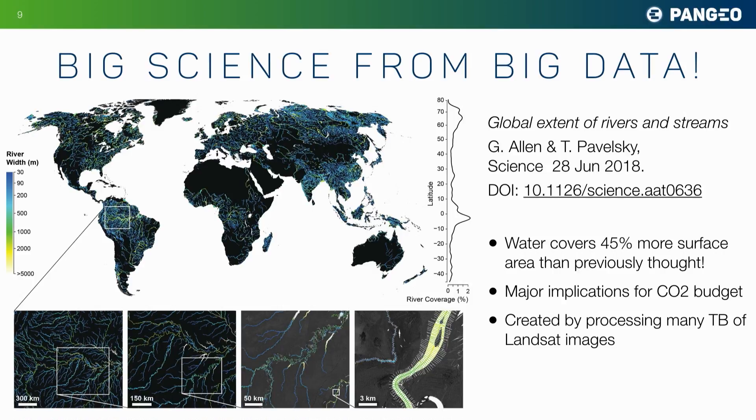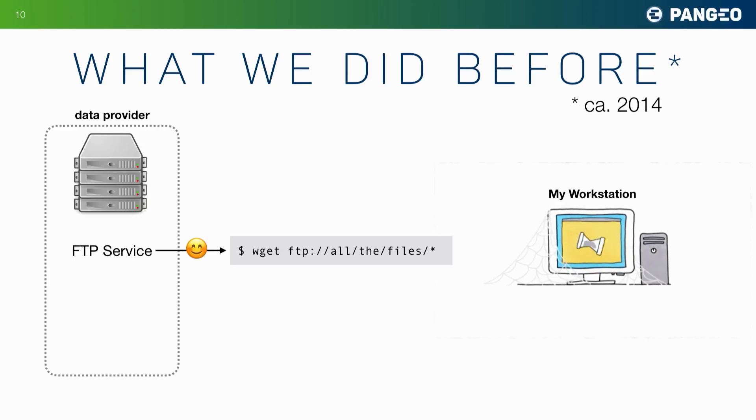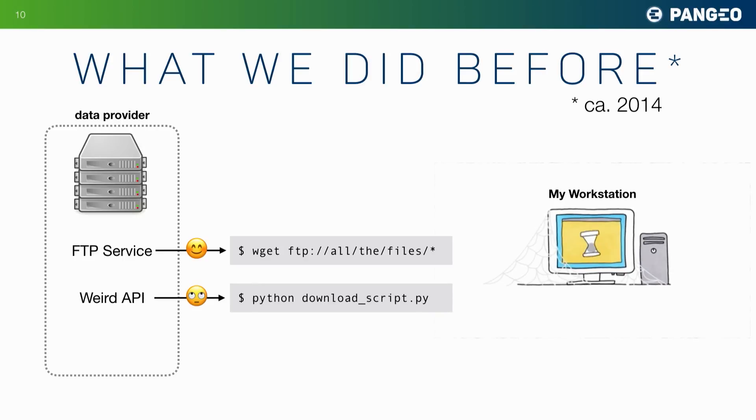They found it's 45% more than we previously thought — a big revision with major implications for the carbon dioxide budget of Earth. How do we do this kind of science? Let's rewind to the Stone Age of 2014. We generally have a data provider with some data that we want. If we're lucky, there's an FTP service and we can just suck the data down onto our computer. Maybe that data provider has some weird API that we've never seen before, so we have to learn it and write a script to get the data.